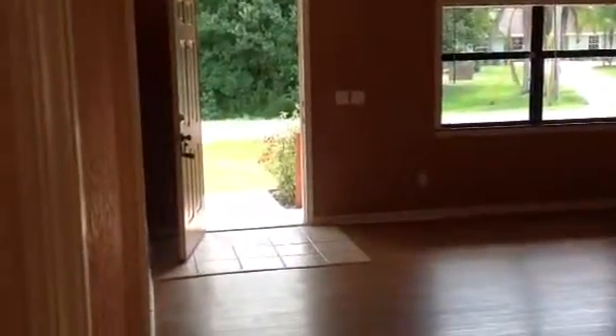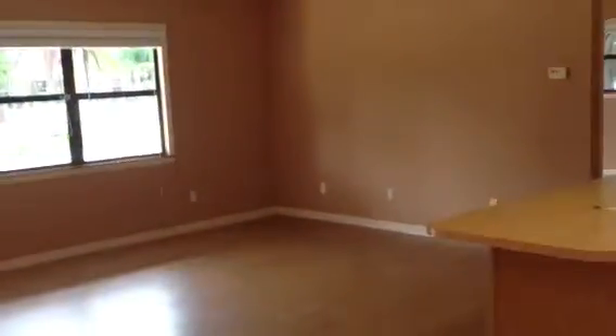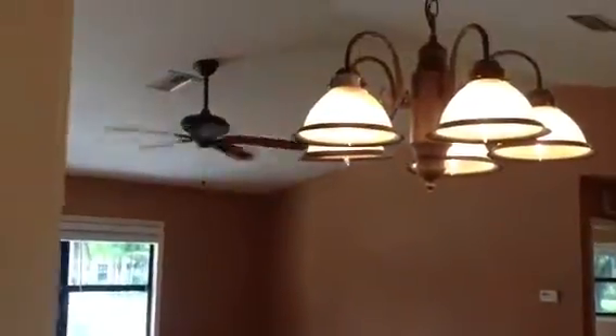We're inside the house now. This is if you came in the front door — that's the front door right there. Here's the span of the house, and this is the dining room light that we're looking at right here.